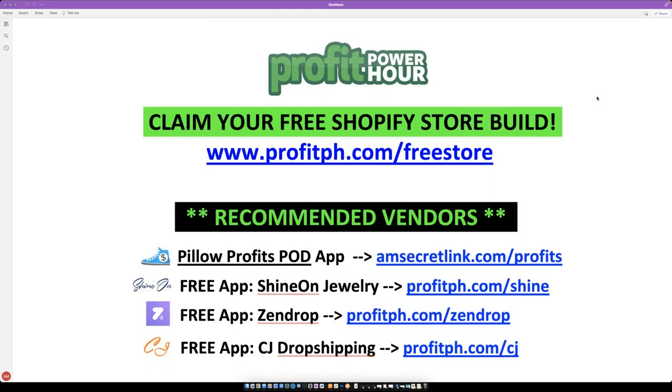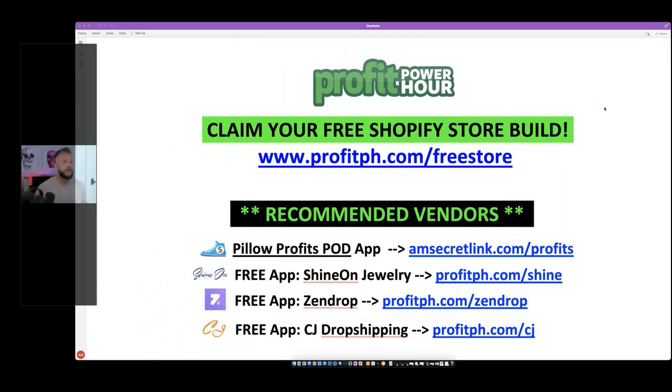What's up everyone, Adrian Morrison here and I want to welcome you to tonight's Profit Power Hour. I have a really cool training ready for you, it's going to be extremely enlightening. If you don't have a Shopify store yet, we have an app that will build a store for you completely free and add 20 products to it. That is at profitph.com/free-store.